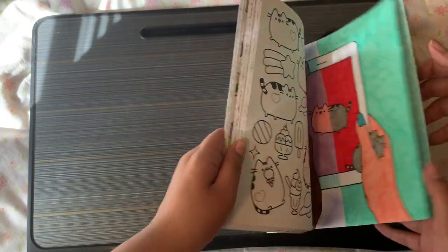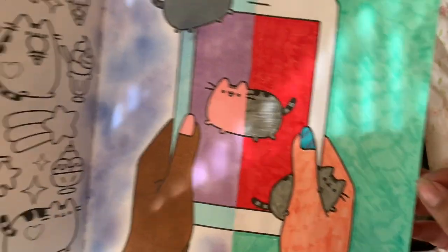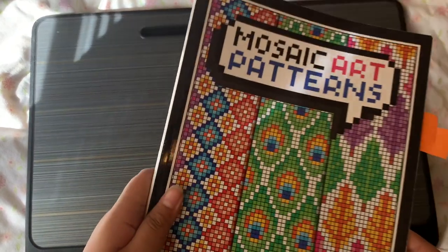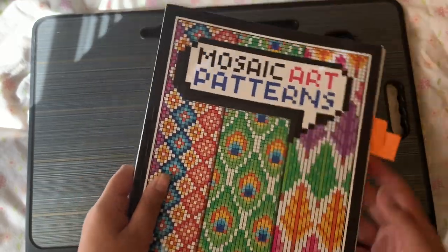My brother actually painted her nails on the page — he's in his 30s but he's a good sport about doing that with my daughter. Next is Mosaic Art by Numbers — that's like our favorite book.